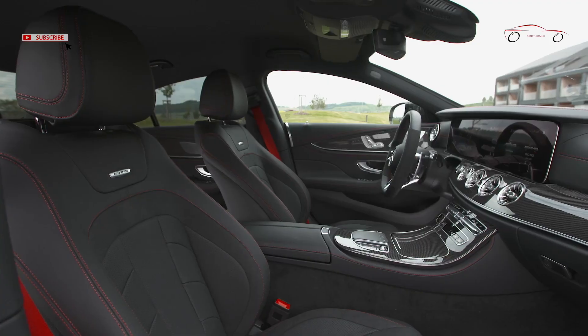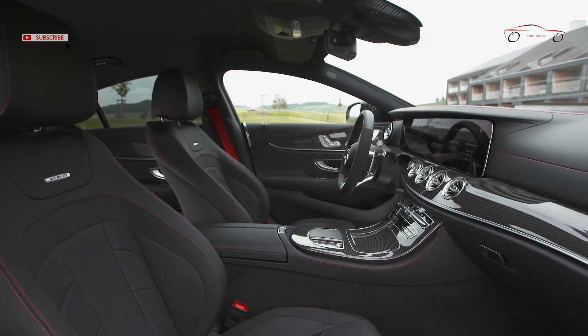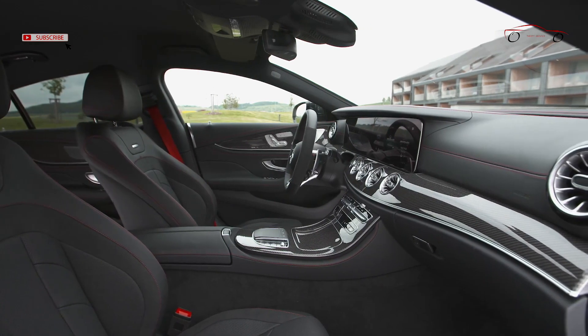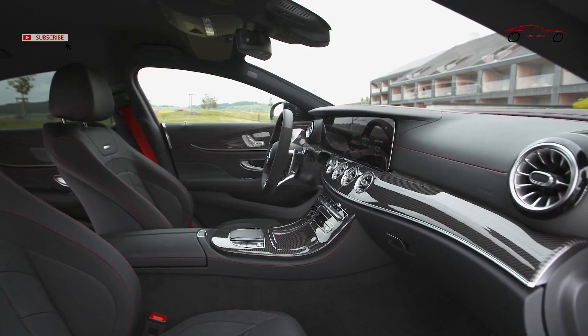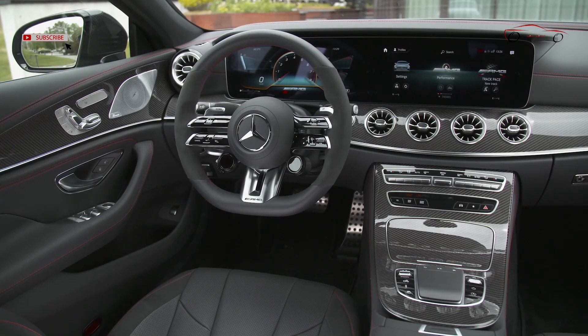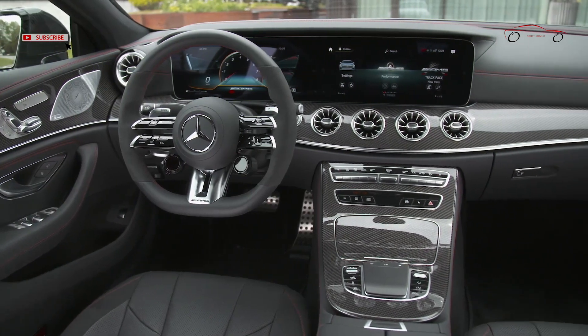In addition to the more distinctive exterior, the interior has also been enhanced. Two new trim finishes, including for the center console, are available in open-pore brown walnut and high-gloss gray wood. The range of leather seat upholstery has also been expanded, with Neva gray/magma gray and sienna brown/black as the two new color combinations.